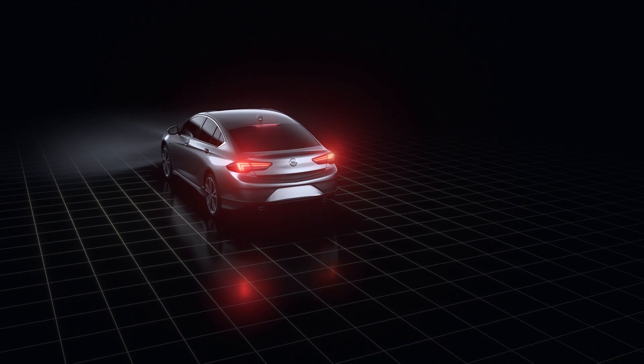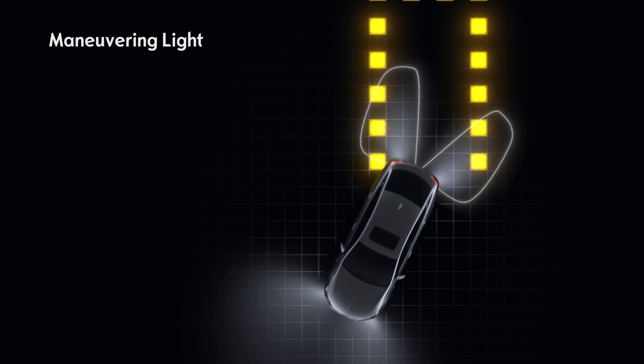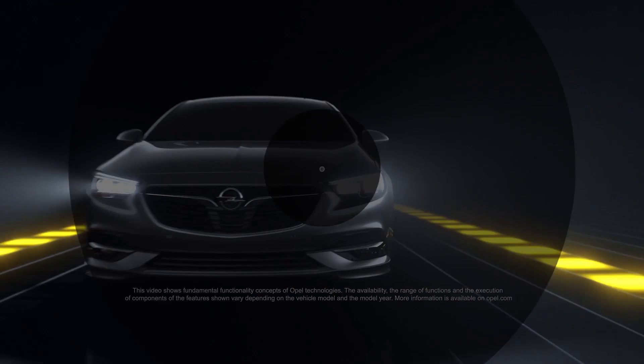At night, additional lights illuminate all sides of your car as soon as you shift into reverse. The adaptive forward lighting LED shows every road in the right light.